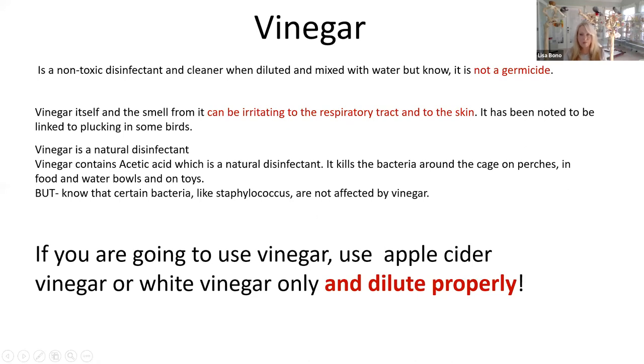Vinegar — I know a lot of people use this, but it is not a germicide from what I understand and have been reading. This is going on my own thoughts and research. I have not used vinegar on a cage. It can be irritating to the respiratory tract and skin, so make sure everything is washed off. Vinegar contains acetic acid, which is a natural disinfectant — it kills bacteria around the cages, on food bowls, waters, and toys. But bacteria like Staphylococcus are not going to be affected by vinegar. If you're going to use vinegar, use apple cider vinegar and dilute properly.